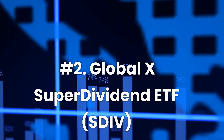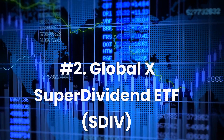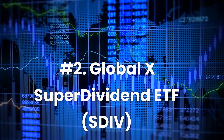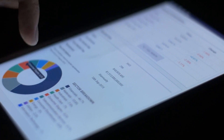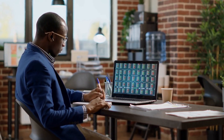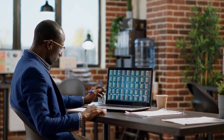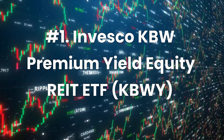Number 2: Global X SuperDividend ETF, ticker SDIV. Current dividend yield: 14.31%. Expense ratio: 0.58%. This ETF tracks an equal-weighted index of 100 global stocks with high yields. SDIV is among the biggest funds in the dividend-seeking global equity segment. The ETF's 100 holdings feature the most stocks from the US, Latin America, and emerging Asia. The top sectors of investment are real estate, basic materials, and financials. SDIV was trading around $8.26 as of November 2022, a price that has been on the rebound since March 2020, when it fell to just $8.10 at the peak of the financial crisis.